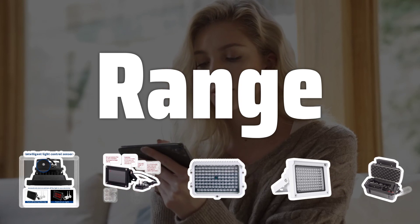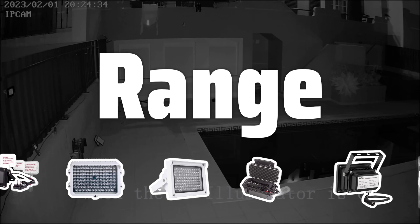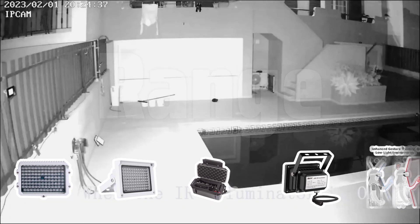Range. When it comes to IR illuminators, the range is crucial. Look for a longer range to ensure maximum visibility in low-light environments.